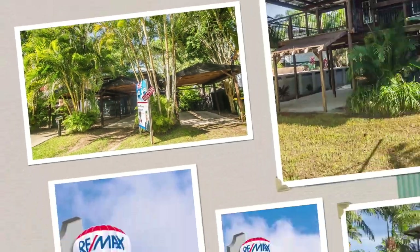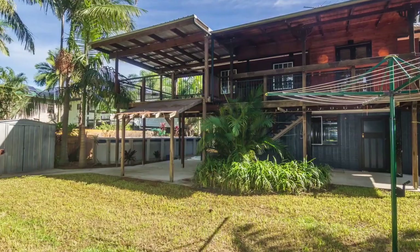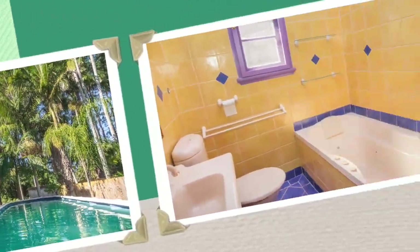With a park at the end of the street in a private forest setting, this Queenslander is halfway between Caboolture and Beechmere. Entertain friends on a timber deck overlooking the above-ground lap pool.